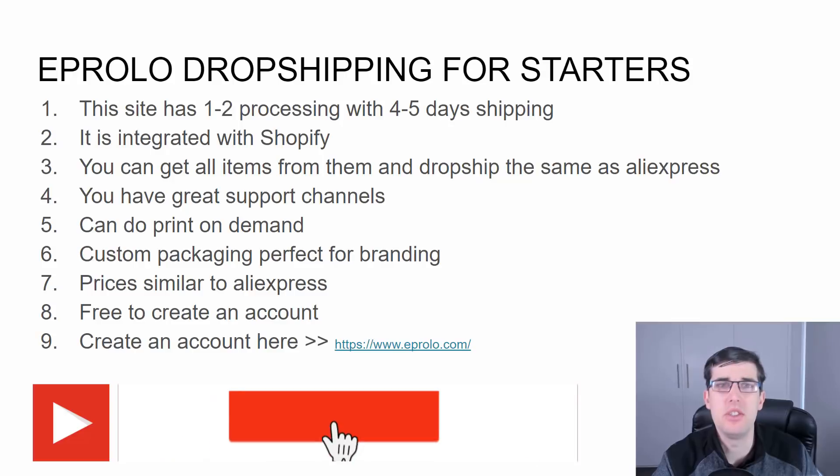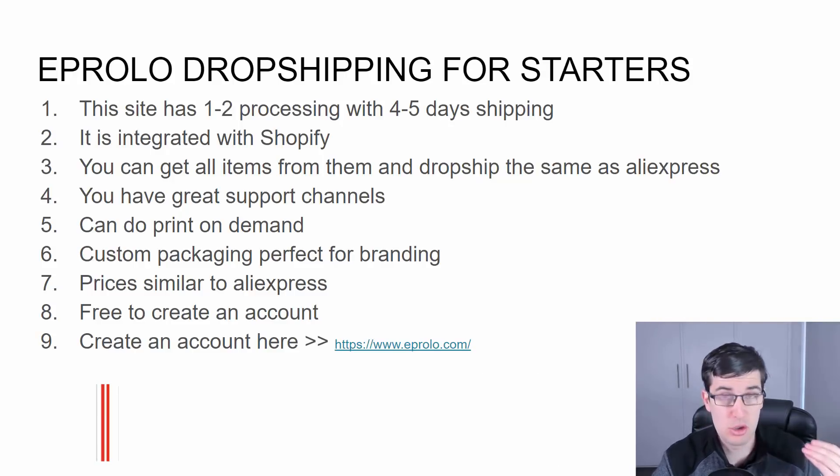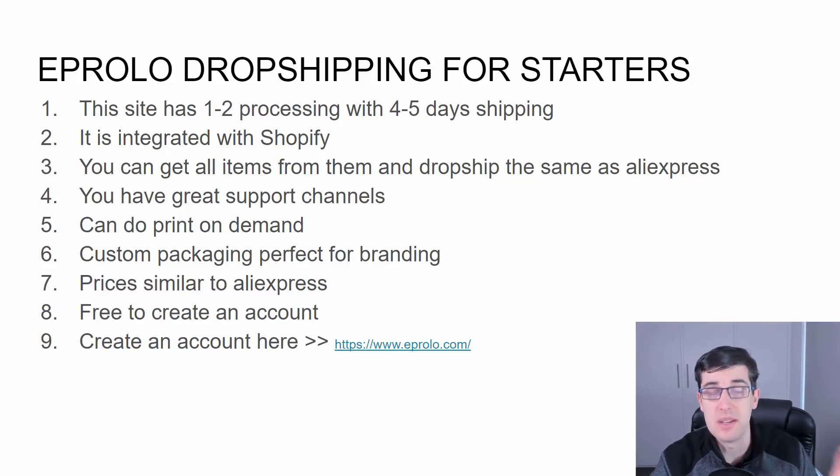If they don't have it, you just get it sourced. I really love the extremely fast shipping. They have great customer support channels. You can even do print-on-demand, custom packaging and box inserts — perfect for branding. Pricing is very similar to AliExpress, it can be a little bit higher but pretty much the same.